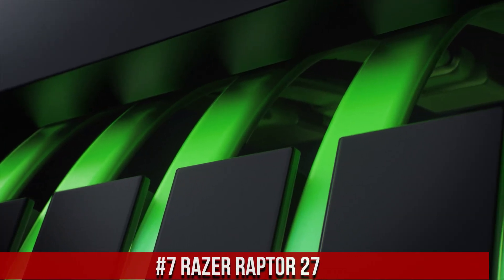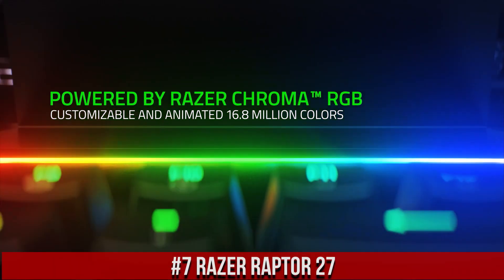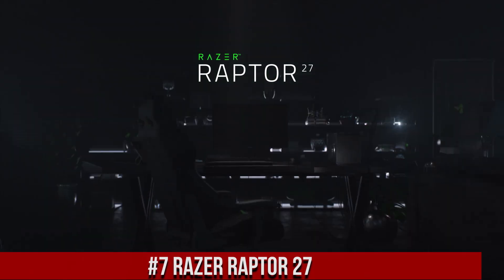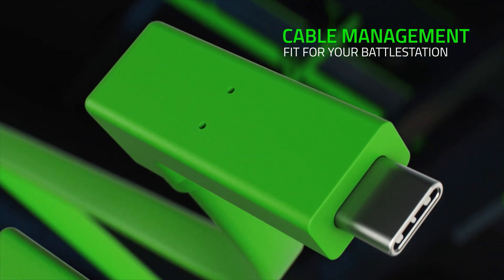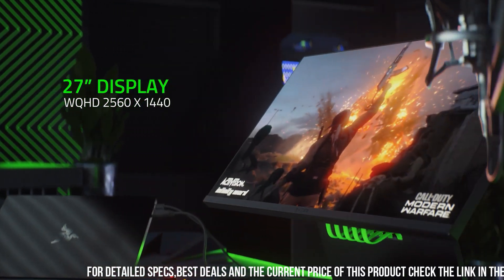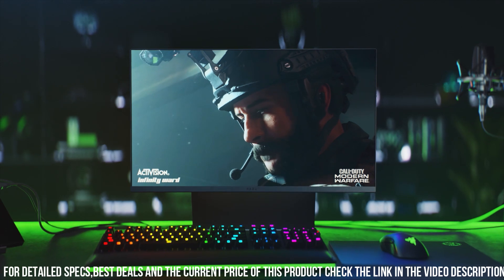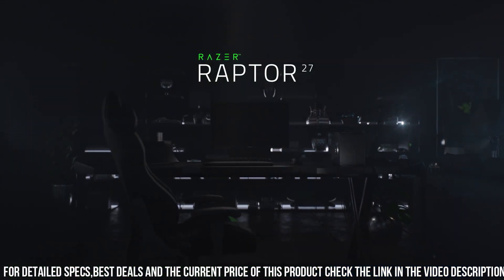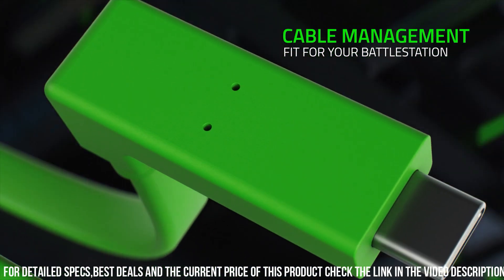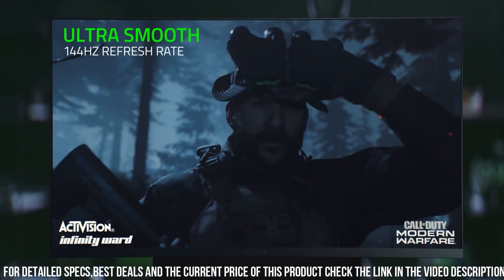Razer Raptor 27 — the pinnacle of gaming monitor excellence. This 27-inch QHD monitor is designed with precision and style to elevate your gaming experience, boasting a blazing-fast 165Hz refresh rate and 1ms response time. The Raptor 27 delivers buttery-smooth visuals with minimal input lag, ensuring every moment in your game is incredibly immersive.